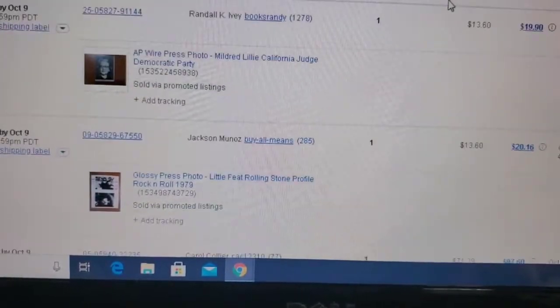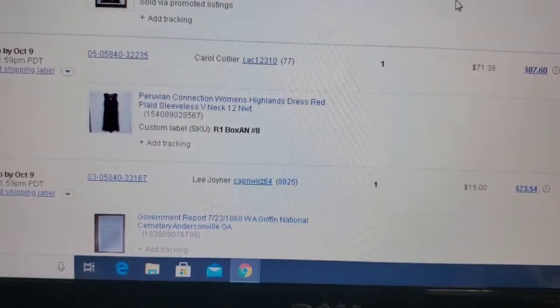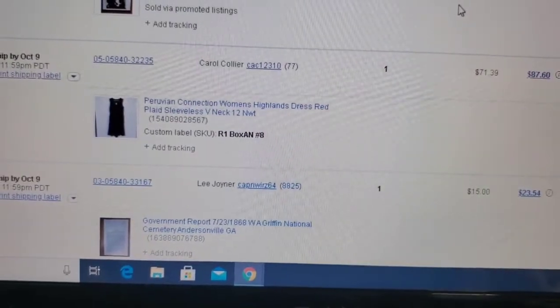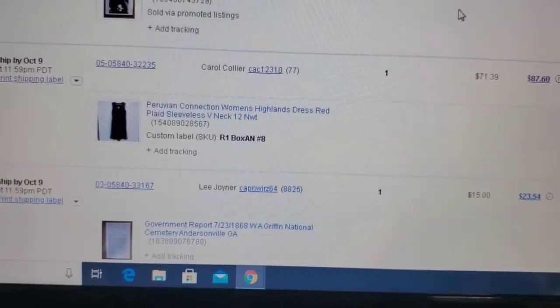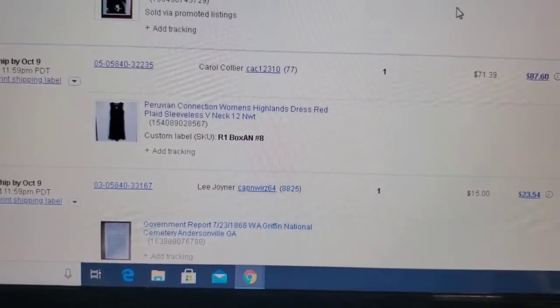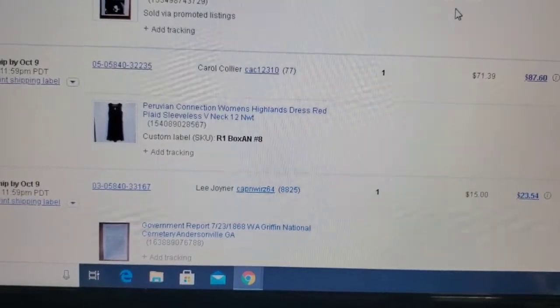I'm trying to skim through the photos so you don't get too bored. As far as what sells: Peruvian Connection seems like we've been selling quite a bit of that. These dresses were brand new with tags — retail on them is about $180 — and that one sold for $71.39 plus shipping for a total of $87.60.